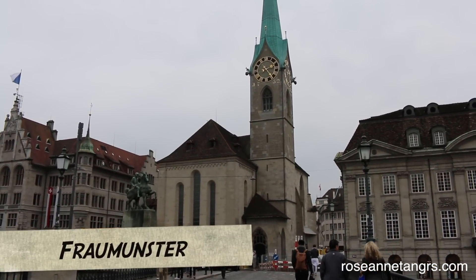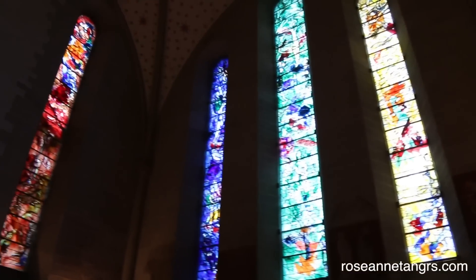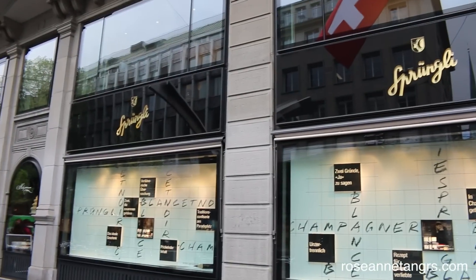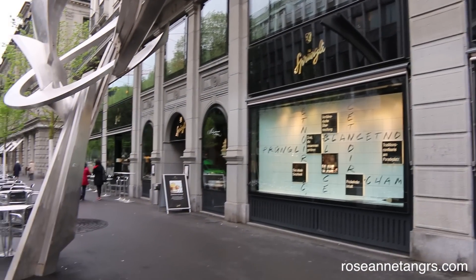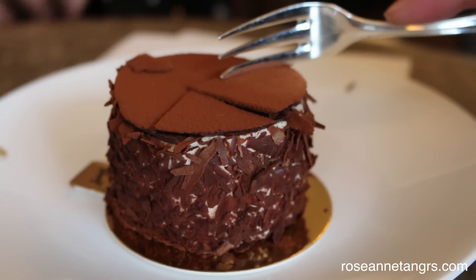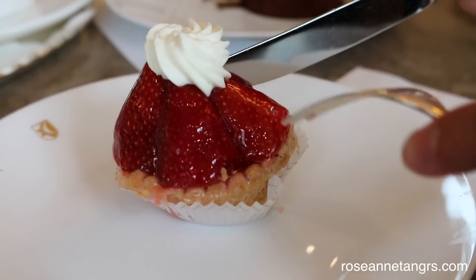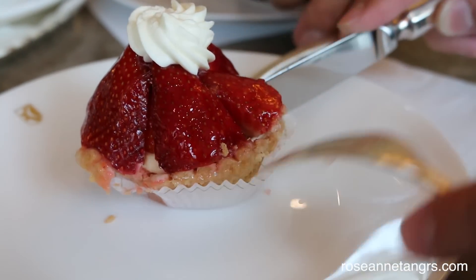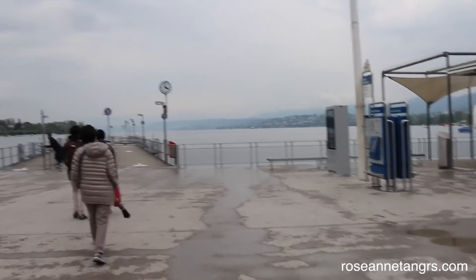This is the Fraumünster, another iconic church, most known for the Mark Chagall stained glass windows created in the 1940s by the famous cubist artist. If you want to eat something after sightseeing, I'd suggest going to Sprüngli. We had a delicious hazelnut chocolate cake and a strawberry tart — I recommend both. They were amazingly delicious. We also had some hot chocolate. Sprüngli is as famous as Lindt in Switzerland.